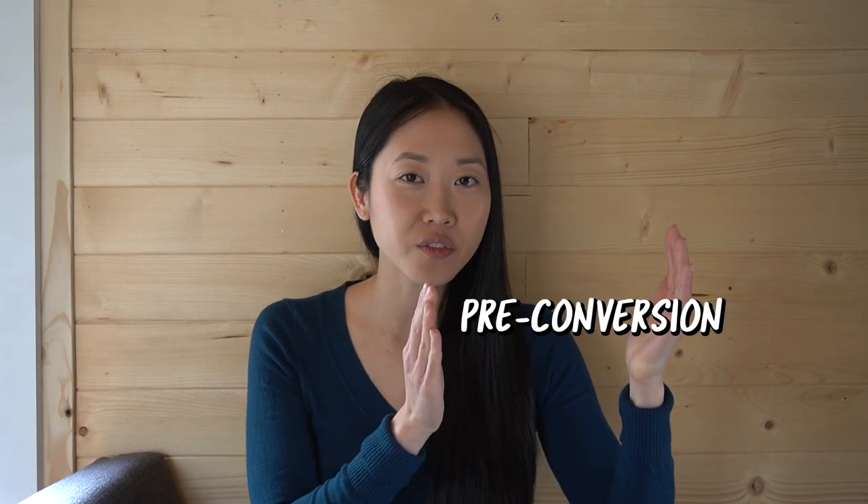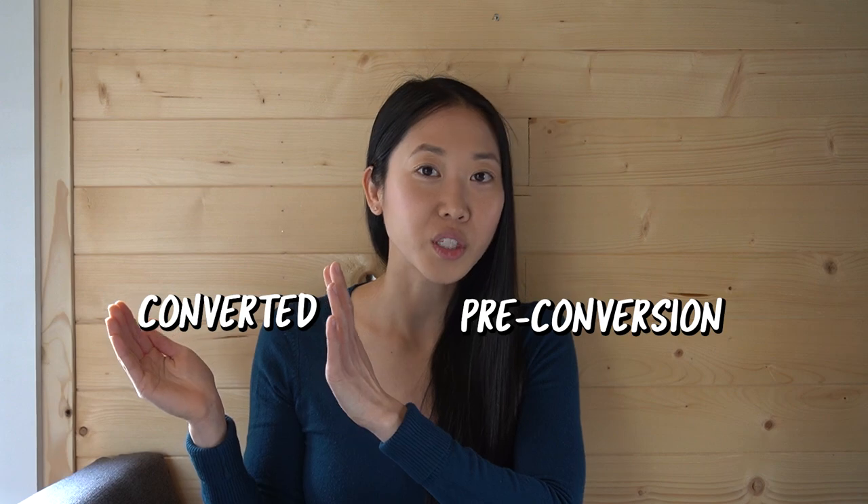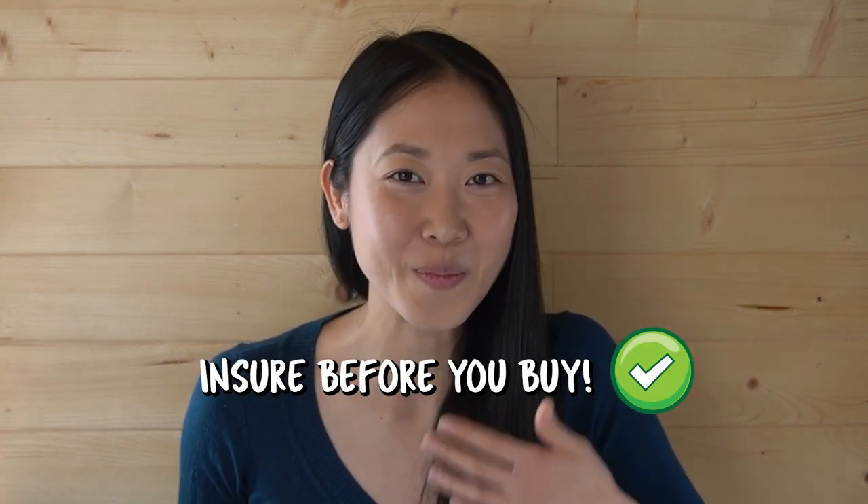We want to give you as much information as possible so that you don't have to go through the same fiascos we went through. When you're getting insurance for your box truck there are two phases: the first phase is pre-conversion and after conversion. In the pre-conversion phase, the best thing to do is try to get insurance before you even pick up your box truck — which is absolutely not what we did. All you have to do is get the VIN number of your vehicle and bring it to insurance companies to see whether they will insure you.